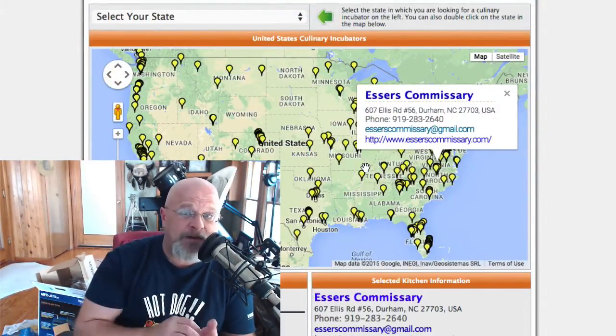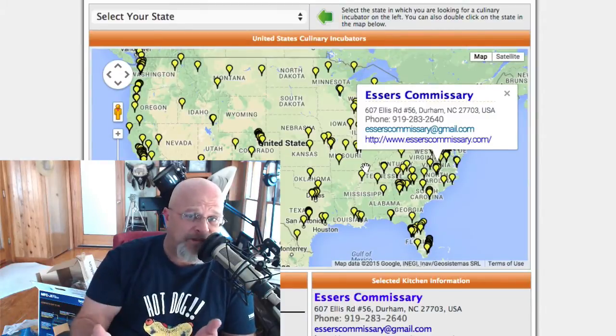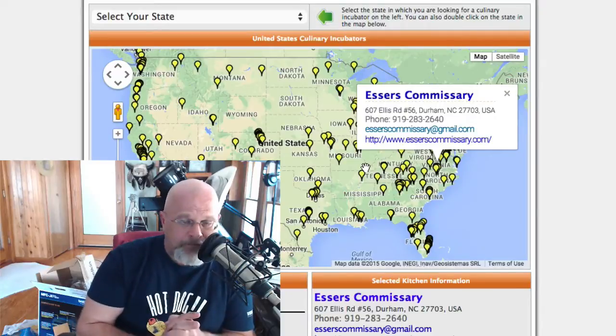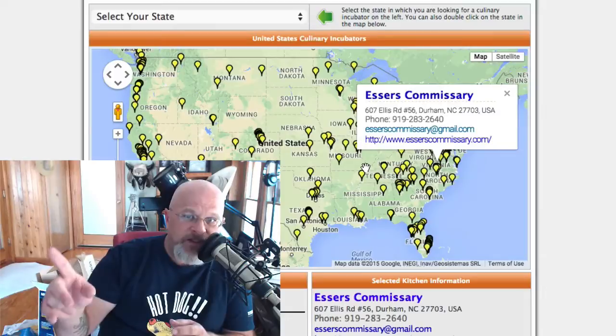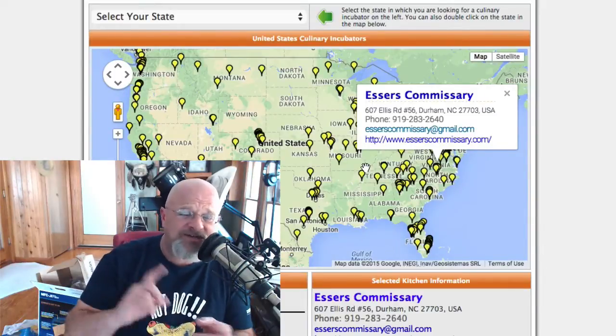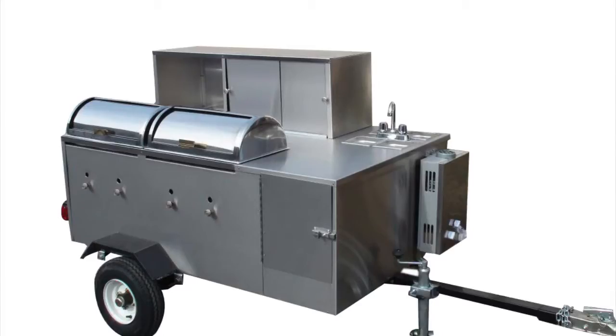I just wanted to make sure you knew about culinaryincubator.com. If you have a commissary, get listed — it's free. List your commissary and link it to a Facebook page or website that has your prices, so people aren't calling you constantly asking how much it is. That covers all your bases. I hope this helps — this year is going to be busy, the weather is finally breaking and we're in spring. I've got more videos coming, so submit your suggestions or ideas. Email me rather than leaving a YouTube message, and we'll go from there. Have a great day — I love you all!